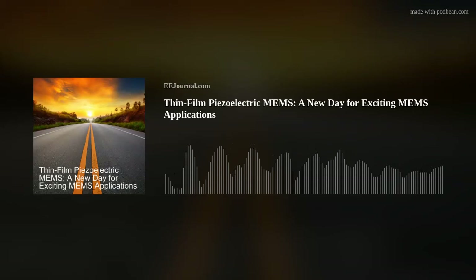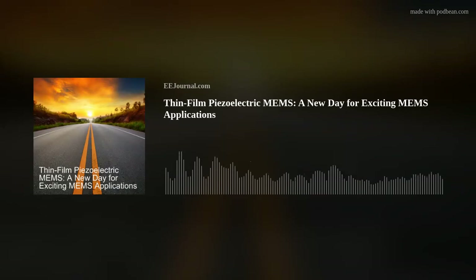Hello everyone! Welcome to episode number 577 of this here electronic engineering podcast called Amelia's Weekly Fish Fry, brought to you by eejournal.com and written, produced, and hosted by me, Amelia Dalton.